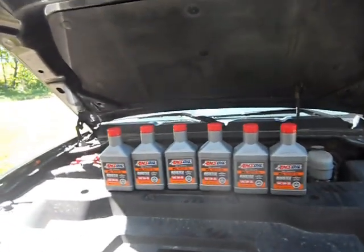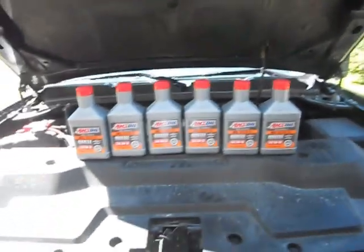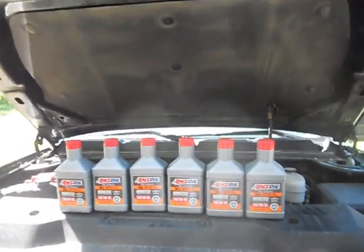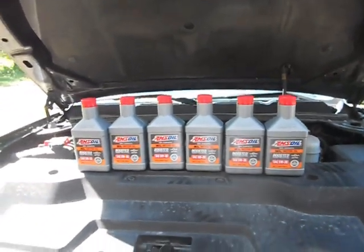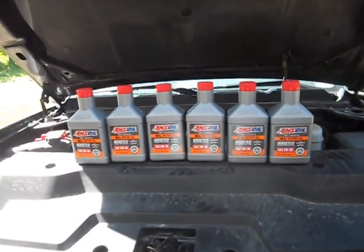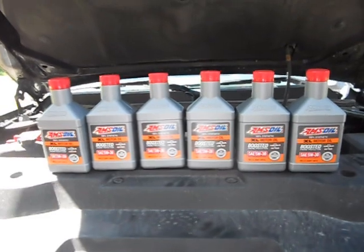The XL line is the middle tier of AMSOIL's gasoline engine oil for passenger vehicles. The top of the line would be the Signature Series, and below this would be the AMSOIL OE line. The difference between the three lines is the additive package — the base oil is the same, just with different additives. The Signature Series has the highest additive package, XL has the middle grade, and the OE Series has the least amount of additives.